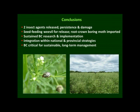In conclusion, we have two insect agents being released, both persisting and showing good signs of damage in the first season. There's a seed-feeding weevil that will hopefully be released within the next season, and a new root crown boring moth that's been imported and will be assessed. There is sustained funding and impetus for biocontrol research over the next few years, and biocontrol is now being integrated into national and provincial strategies — a national strategy for Parthenium is being developed. Biocontrol is very critical for the sustainable long-term management of Parthenium.